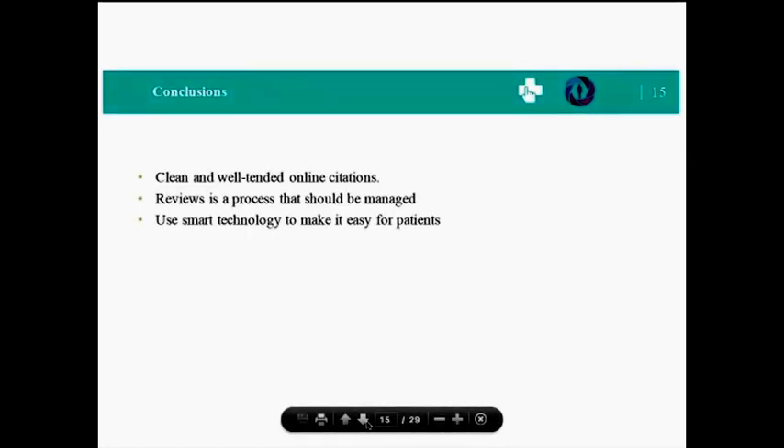Let me quickly summarize some of the points about standing out from your competitors. Make sure you have clean, up-to-date online citations, reviews, and positive social media interactions. Your name and address should be consistent on all sites. Your practice information should be rich and filled with content. Your reputation should be consistently mentioned across all directory sites. Getting more reviews is a process that can and should be managed. Strive for recency and freshness, and deploy technology solutions that make it easy for patients to leave you great reviews.